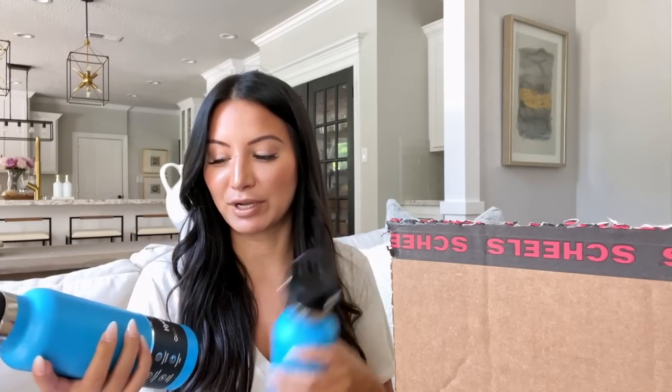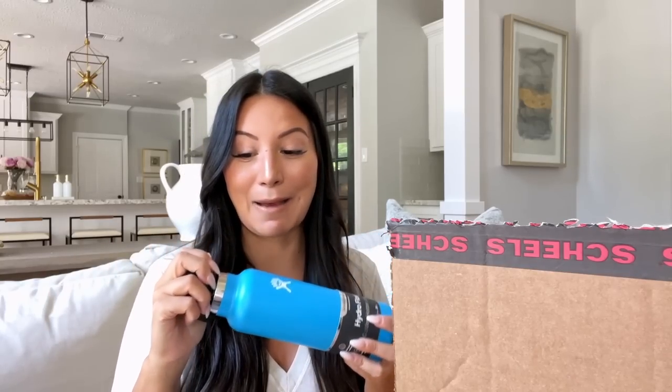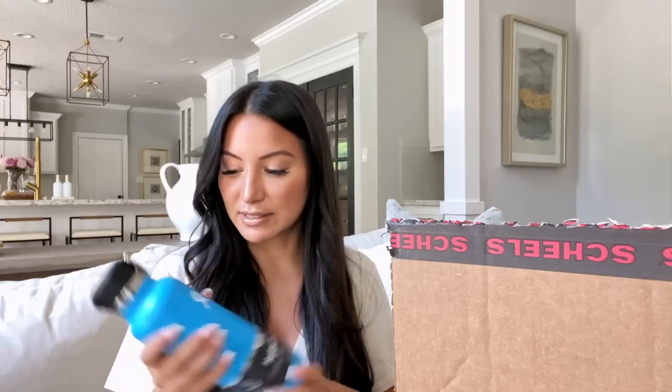Water bottles — I feel like these are a must. We didn't carry water bottles when I was in school, but they do now. I like to buy the Hydroflask brand; they hold up really well and I prefer the wide mouth because I feel like they clean better. These were all on sale, which is why I ended up getting the blue color.